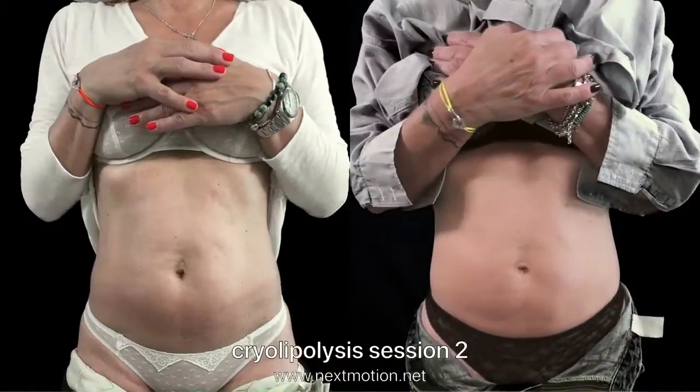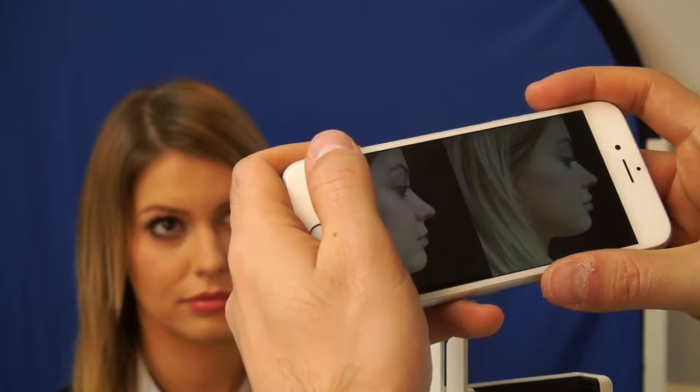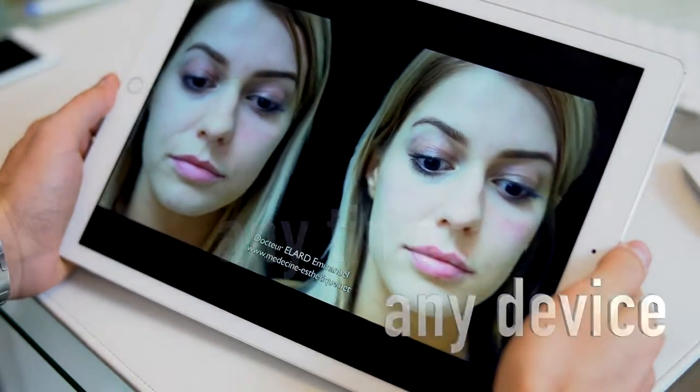Beyond their high comparability, before and after videos will leave your patients in awe. In one click, the software can add your business card to the final mounting and store it in a secured cloud, making the video accessible at any time from any device.